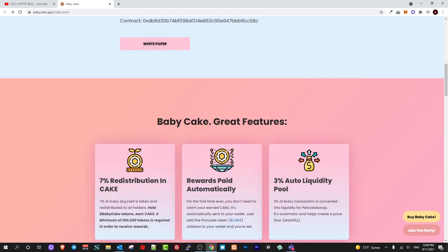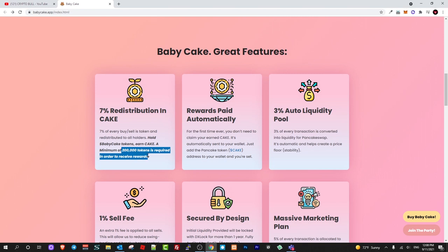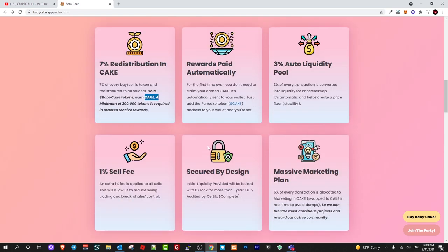Now let's talk about the features. As you see: seven percent redistribution in CAKE — this means seven percent of every buy and sell is redistributed to all hodlers. You hodl BabyCake tokens and earn CAKE. A minimum of 200,000 tokens is required in order to receive rewards. Rewards are paid automatically — like I already mentioned, you don't need to do any staking or apply for anything; you just hodl BabyCake tokens in your wallet and you receive CAKE tokens automatically.